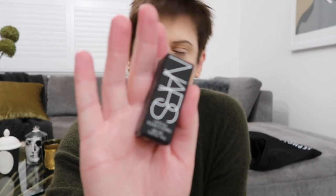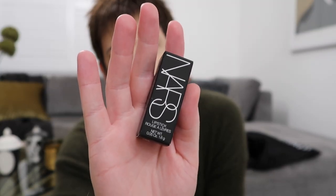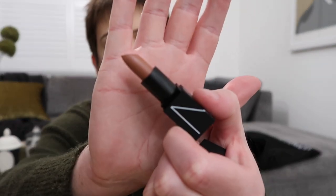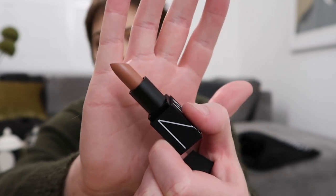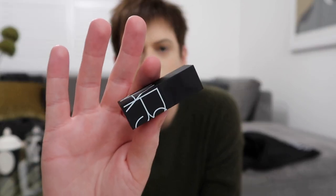Oh, I've got a NARS lipstick! This is quite a good little goodie bag — I feel like it's actually pretty decent. I wasn't expecting all this, I literally thought it would just be some samples. So this is a little mini NARS lipstick. I don't really buy from NARS but oh, I might actually wear this — it's a dark brown, sort of mid to dark brown. I guess I could wear that. I'll try it and see. The NARS packaging is kind of cute.